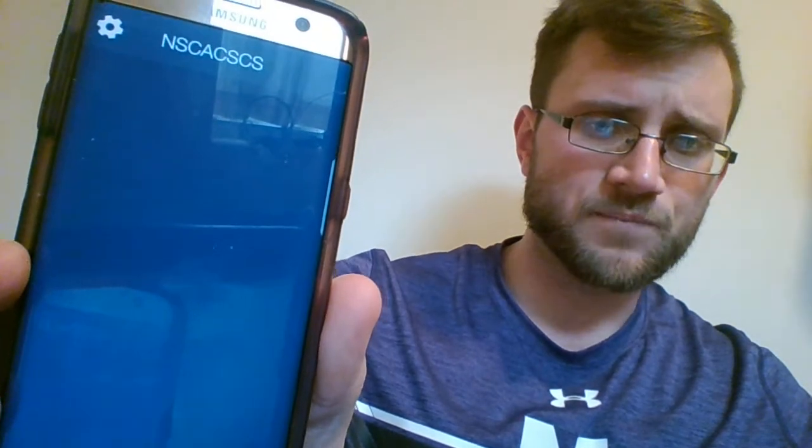There was another app I found. It's definitely not the best if you're looking for questions alone, but it's good for changing up the stimulus. It's called NSCACSCS — all one word, all caps. It has some different questions that may work well for you, though some of them are a bit out there. The downside is it doesn't tell you where to find the information in the book, unlike the Pocket Prep app.